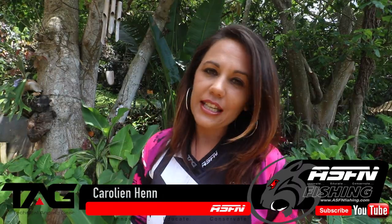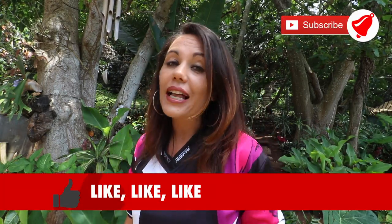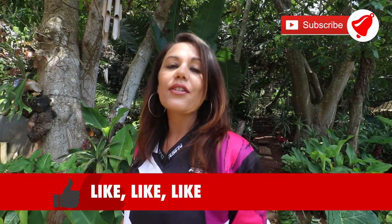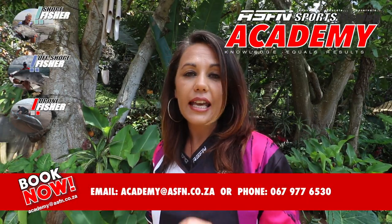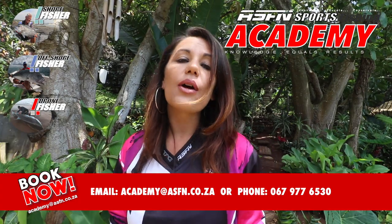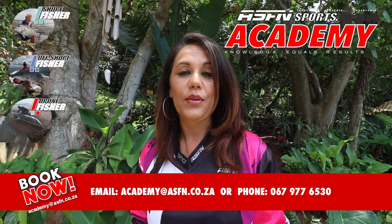Hi there and welcome to this week's ASFN News Flash. Remember to subscribe to the channel and hit that little bell icon if you would like notifications of when we upload new content, and remember to like the videos. Also, if you would like to inquire about the ASFN Academy and the Academy courses, contact us on the number below or pop us an email. The details are also supplied in the description below.